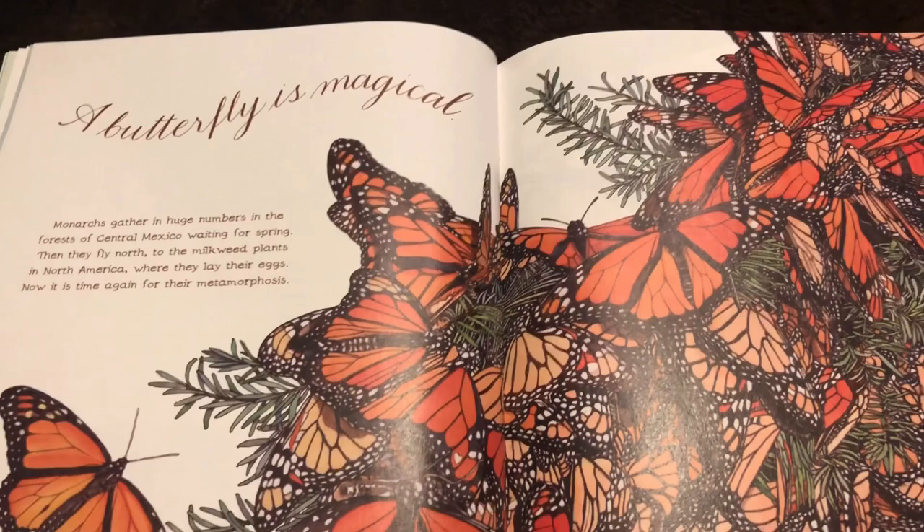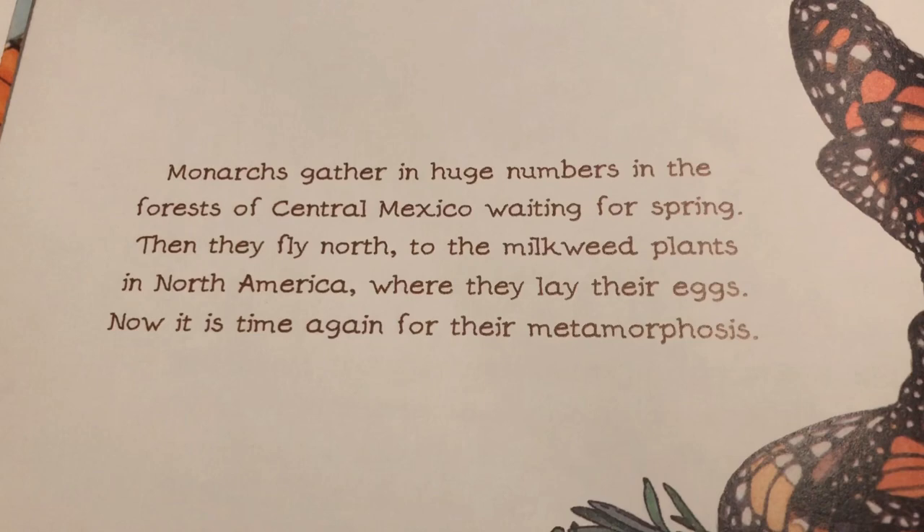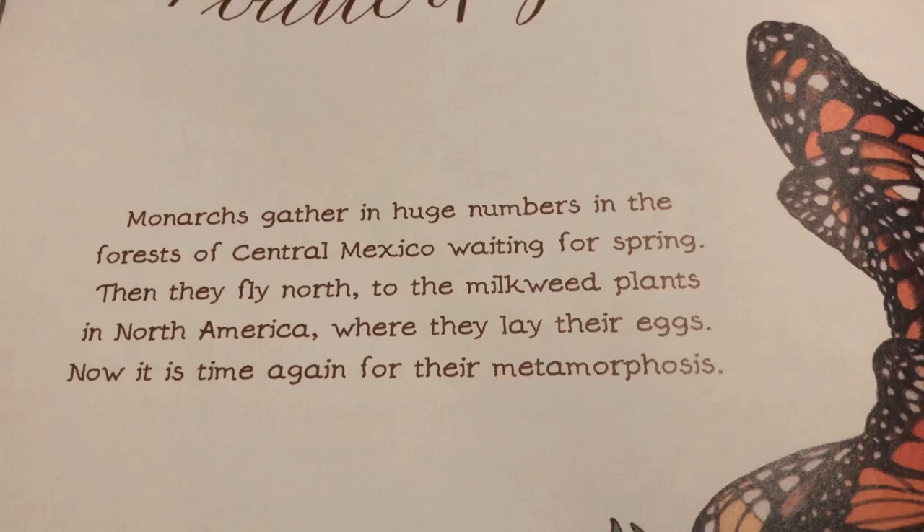A butterfly is magical. Monarchs gather in huge numbers in the forests of central Mexico, waiting for spring. Then they fly north to the milkweed plants in North America, where they lay their eggs. Now it is time again for their metamorphosis.